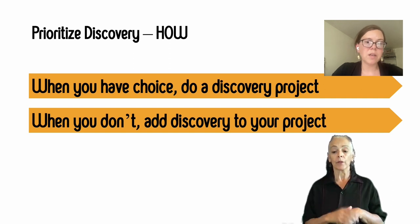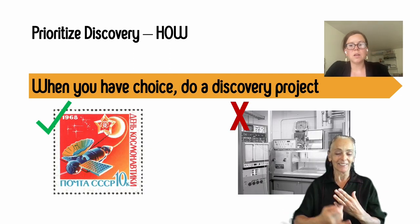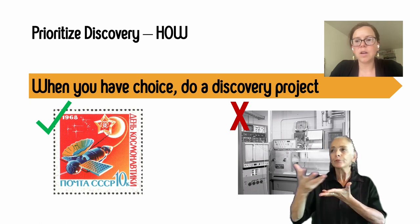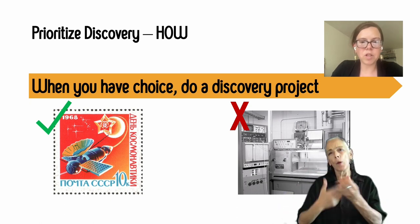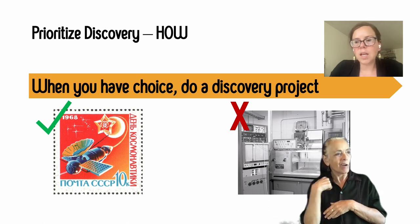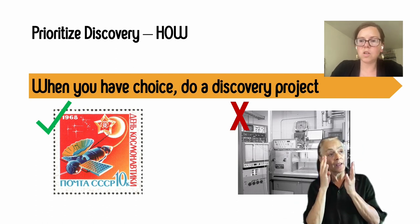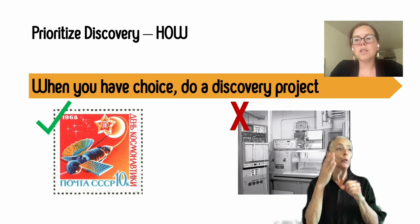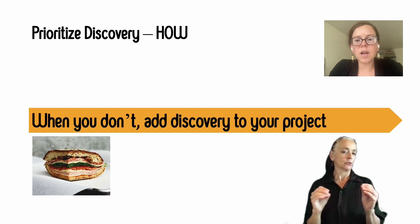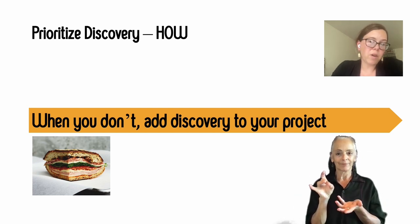When you have a choice, do a discovery project. When you don't, add discovery to your project. For example, you might have a couple of research projects with equal priority — your game partner might say, 'I know we need to evaluate the first-time player experience, but I also know we're curious about innovating on social features and want to take a blue-sky approach.' Kick off the discovery work. The first-time user experience work can wait. Sometimes you don't have a choice, and you find that evaluative work takes priority.